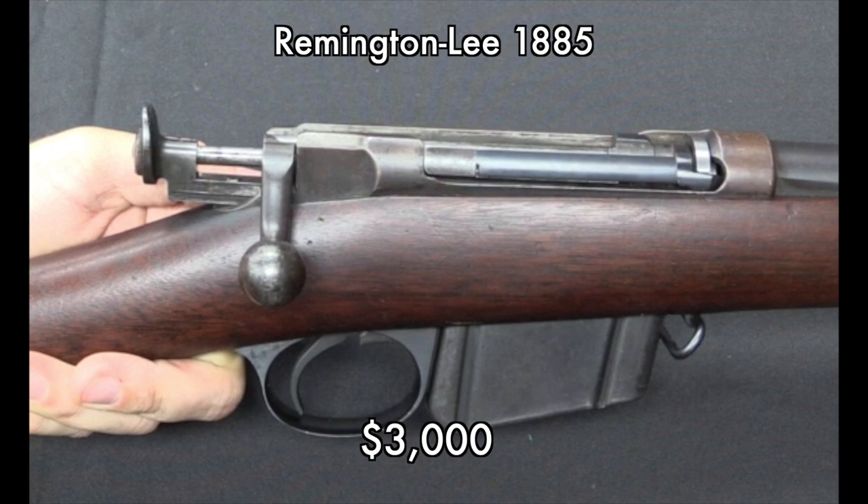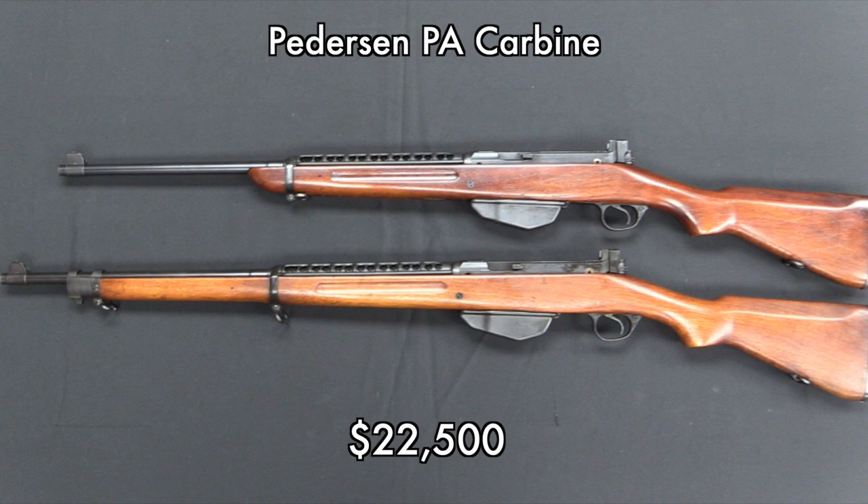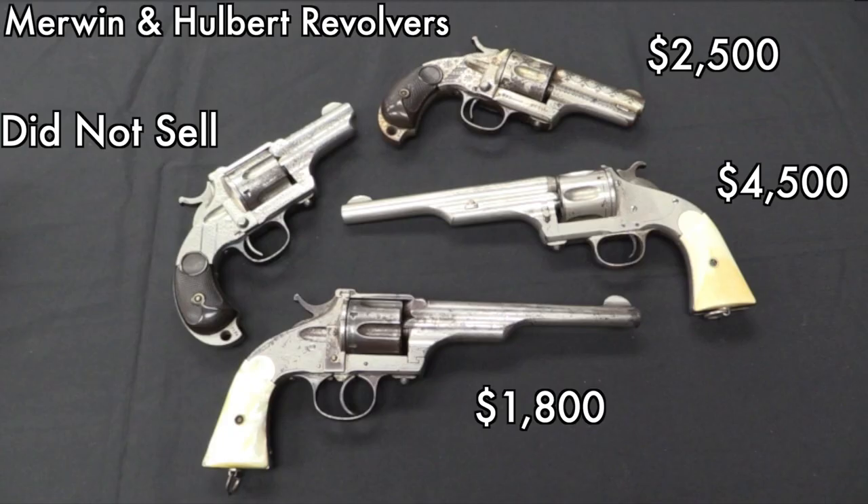We've got the last couple coming up here. I'll point out that carbine is the one on top — the one on bottom was not for sale, that was just something that I used to compare. And then a whole mess of Merwin and Holbert revolvers.